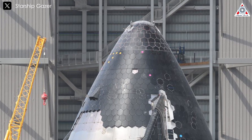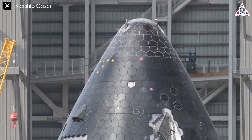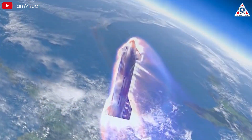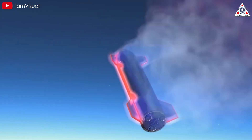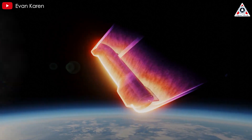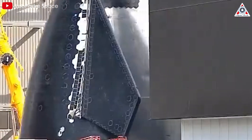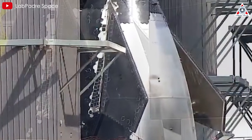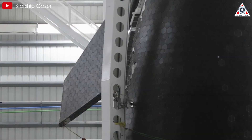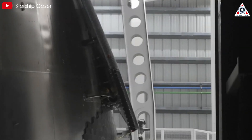Furthermore, the distribution of heat shield tiles has changed, giving more protection to the leeward nose and less to the leeward side of the flaps. SpaceX's addition of more thermal protection tiles to the leeward, that's the downwind side of the nose, suggests they've identified this area as experiencing higher heat loads than previously anticipated, possibly due to complex airflow patterns during reentry causing unexpected hotspots. The decision to reduce tile coverage in areas leeward of the flaps proves SpaceX has managed redistribution based on actual heat exposure data, allowing them to optimize spacecraft weight and improve payload capacity or fuel efficiency.